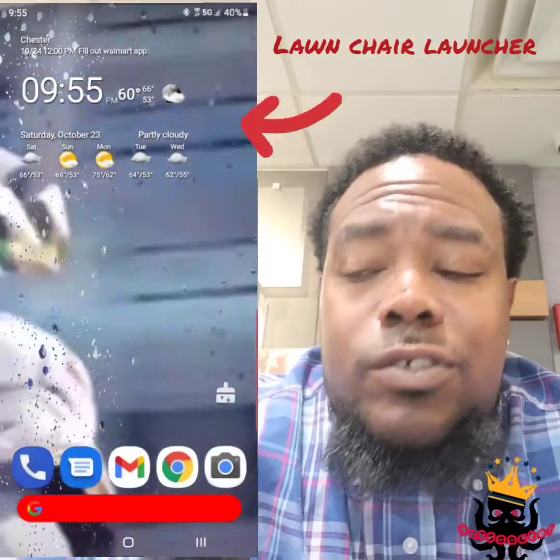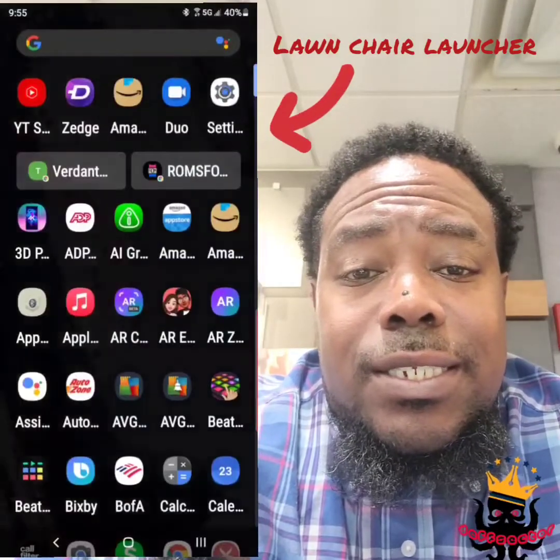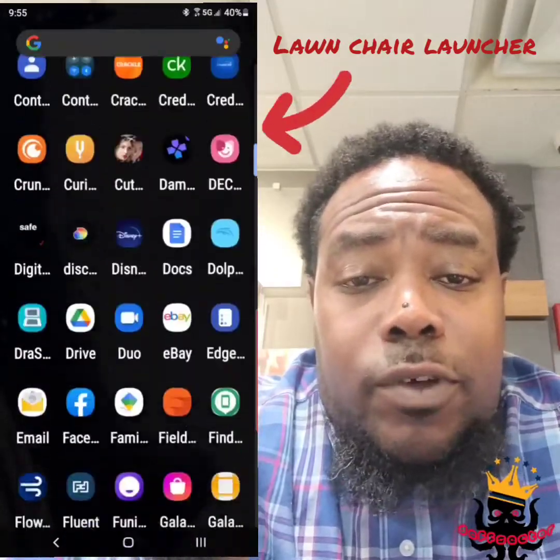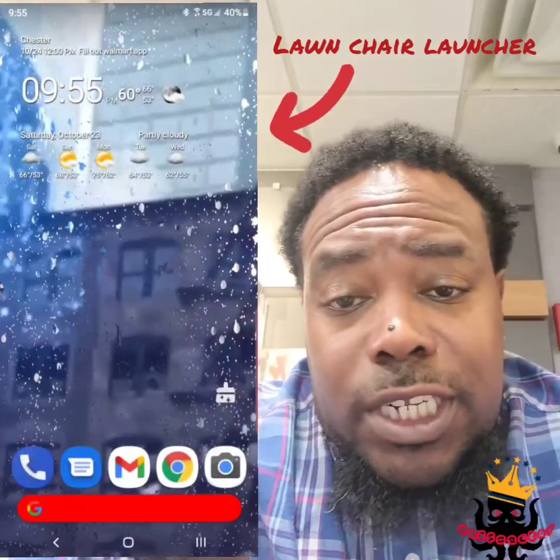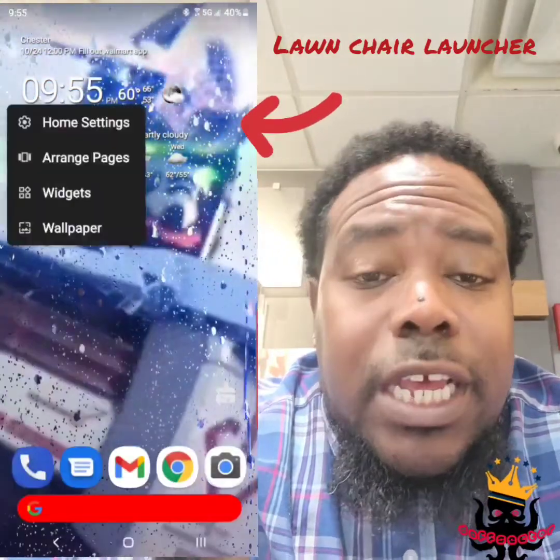I'm a Samsung fan — you can tell from my phone, my watch, even my headphones. I try to go everything Samsung. But the crazy thing is, I really hate Samsung's launcher. For those who don't know, the launcher is the way your phone looks and acts, in layman's terms. So one of the first things I did was download Lawn Chair Launcher.